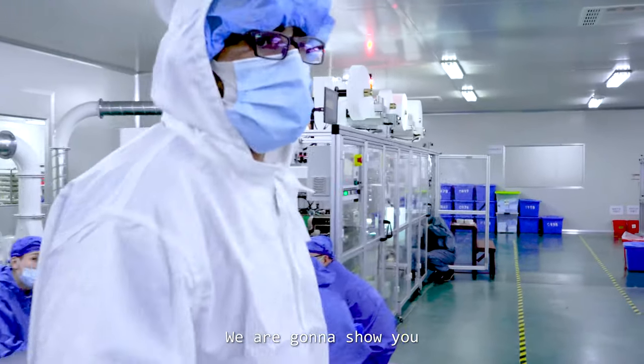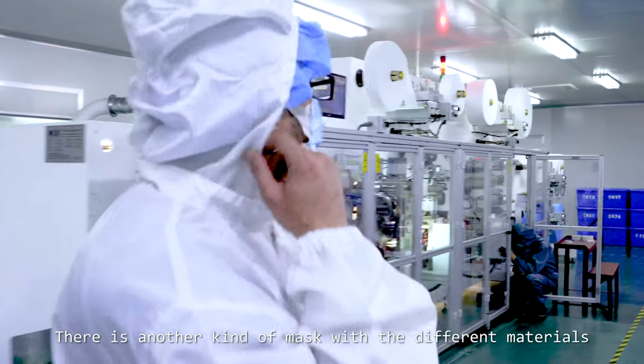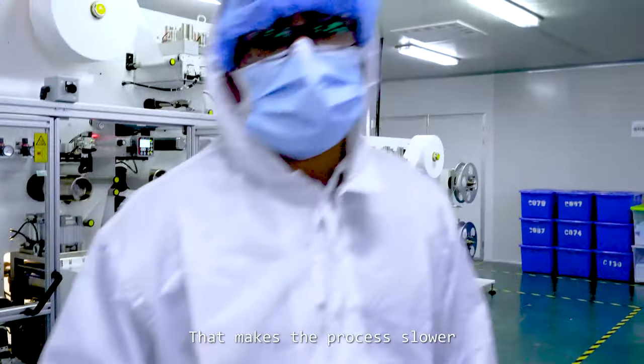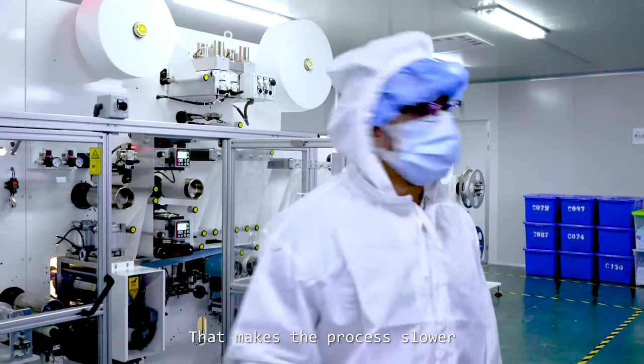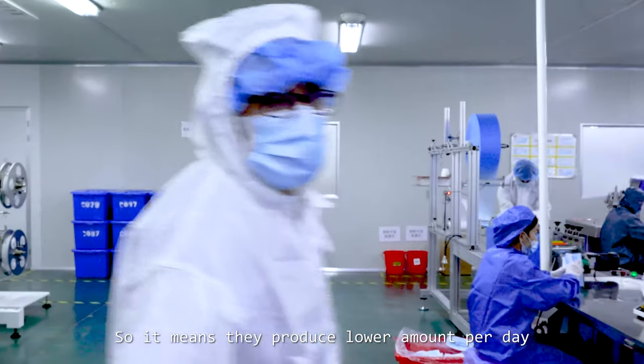We are going to show you that there is another kind of mask with a different material, which is made by hand. That makes the process slower, so it means that they produce a lower amount per day.